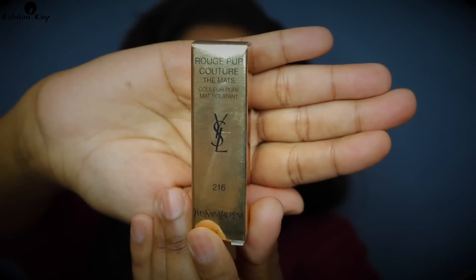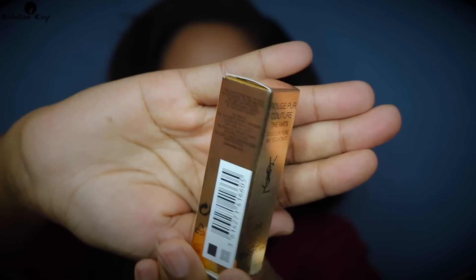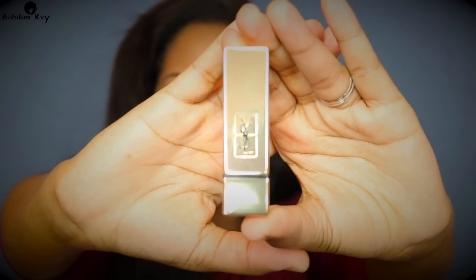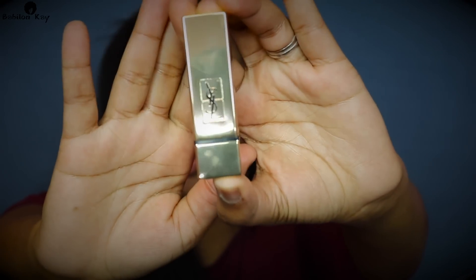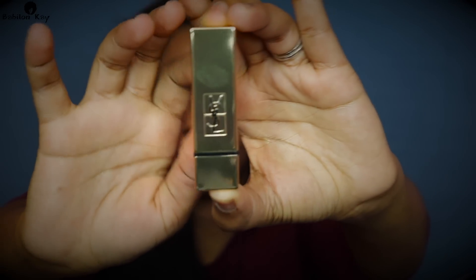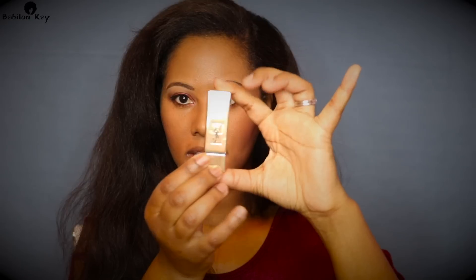Let me show you what the packaging looks like. When I got them they came in this beautiful YSL Beauty packaging — a beautiful gold box. The actual lipsticks look like this: it's a gold reflective plastic-type packaging, so pretty. I got the 201 Orange Imagine, and this is the actual lipstick.